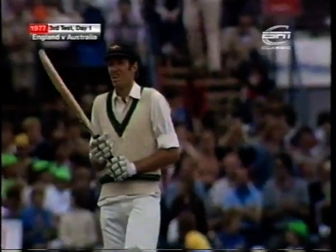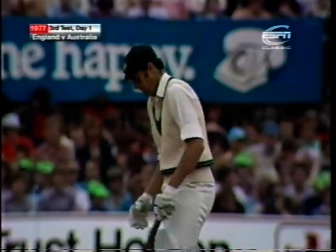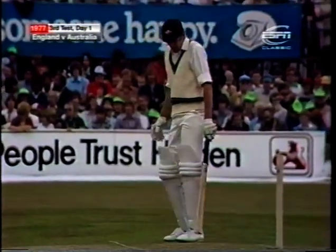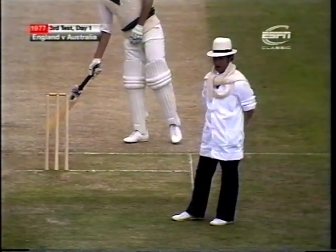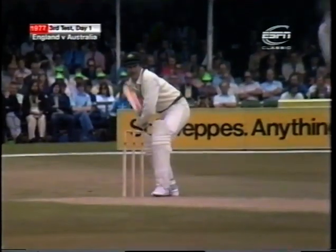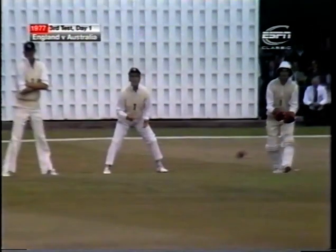So he collects three runs from that good off drive. Rick McCosker, such a nice fellow who's had such a rough time over here this season - that is going to do him a power of good. So he goes to 51 out of 93 for one. Took him just a couple of minutes under two hours and he's hit seven fours. That's a really lovely stroke from Greg Chappell - you just can't ask to see anything better than that. He just stroked the ball away past mid-off to bring up the hundred for Australia in 127 minutes. The last 50 came up in 67 minutes.